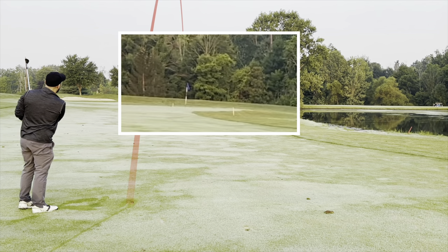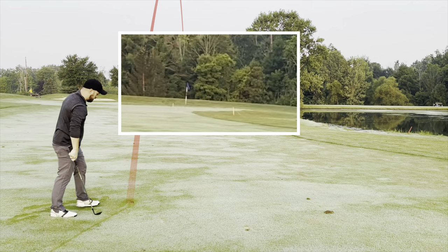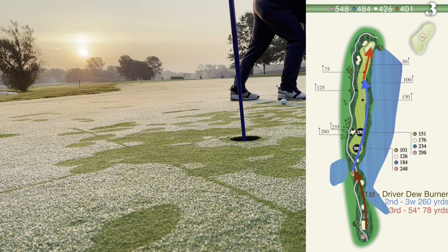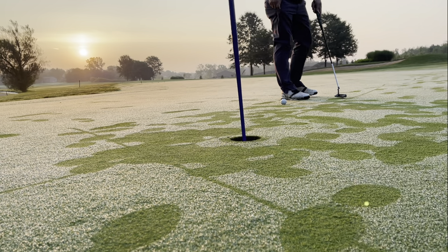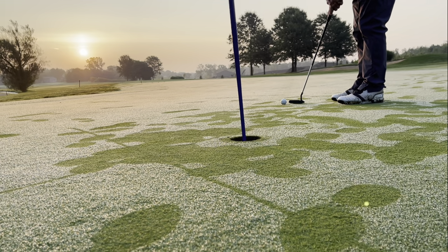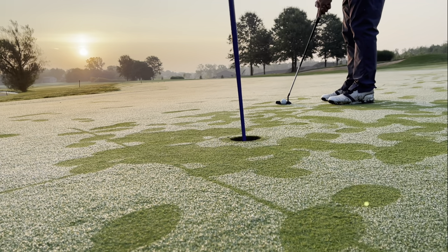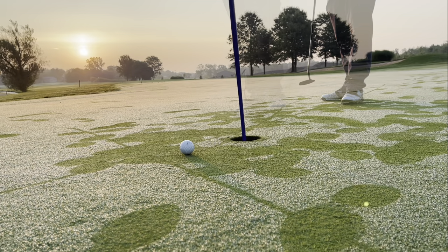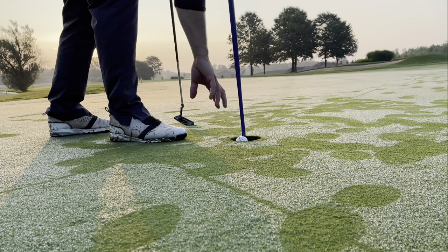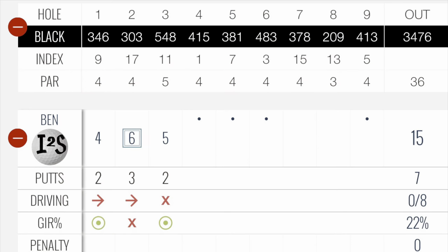I hit a great wedge shot in here to about eight feet. This is about the most beautiful shot I've taken on Itching to Scratch — sun just coming up, dew on the ground. You'll see the perfect line going right into the cup for a birdie... or burn the edge for a tap-in par. Two over through three.